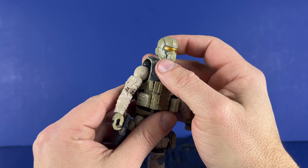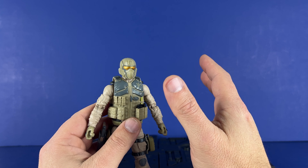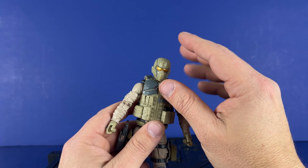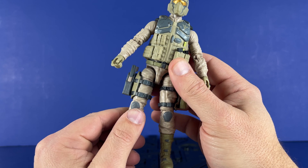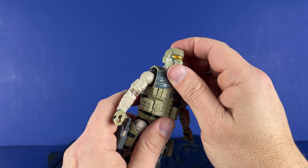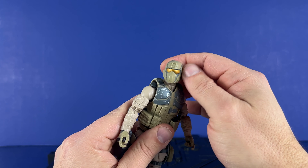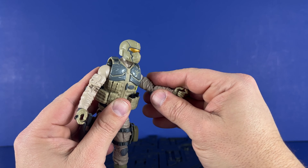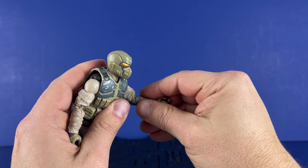Then you've got the head with the gold visor. This is like the first Steel Brigade figure — I just recently got a bunch of the older figures in a big lot, so I'm going to go back and do videos on all those, because it'll be a fresh experience. You can look down, you can look up, rotate side to side. It's got a butterfly joint, bicep rotation, and double elbow — all tight.